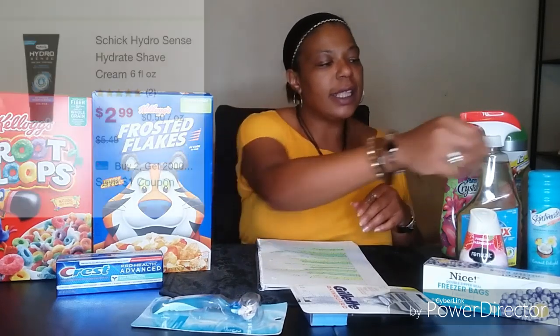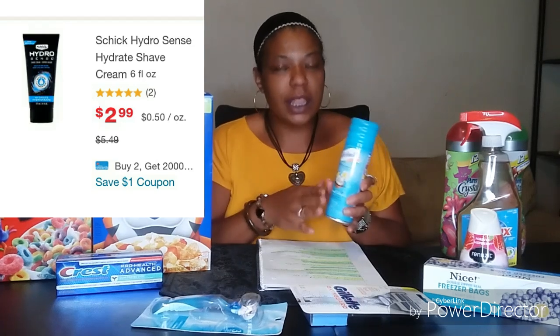Next we have the Schick and Skintimate shave gel at $2.99 this week. All of this will be included in a Google document in the description box — it is printable, and I did a percentage-off breakdown for those with 10% off $15 and 20% off $40 scenarios. The Schick and Skintimate are part of that breakdown.